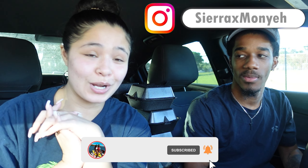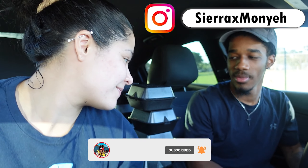Hey guys, welcome back to the channel. My name is Monyeh, my name is Sierra, and today we have a brand new video for you guys - a delicious one. Wingstop brought out new chicken sandwiches with 12 different flavors, so we are going to be trying all 12 of those flavors today. Before we get into this video, make sure you guys like, comment, subscribe and turn on notifications.